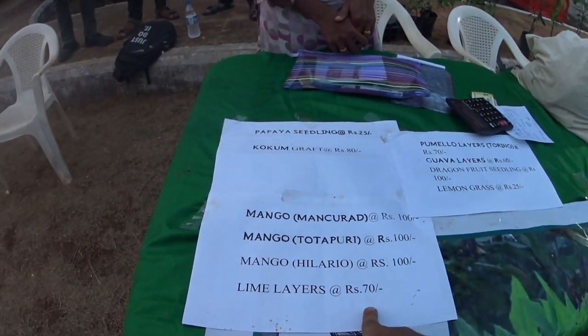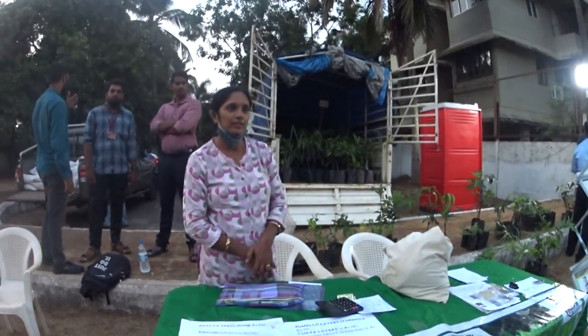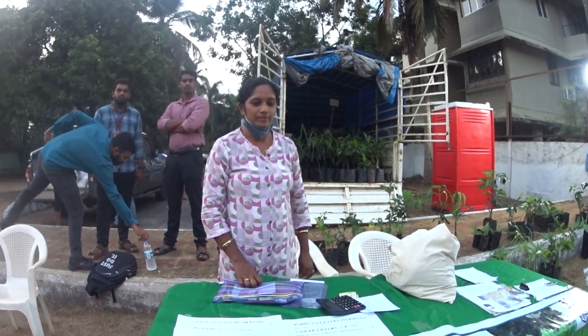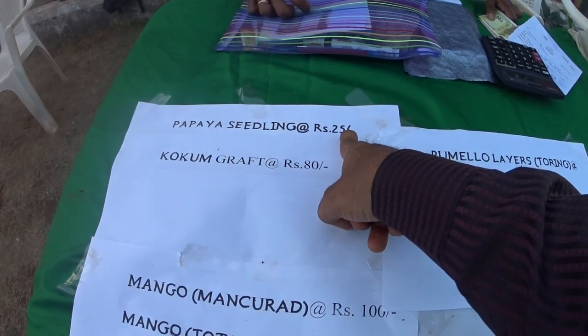Lime layer, layer — air layering, some kind of grafting. Kokum is 80 rupees (graft), papaya seedling is 25.